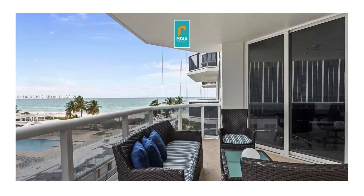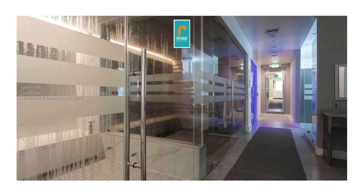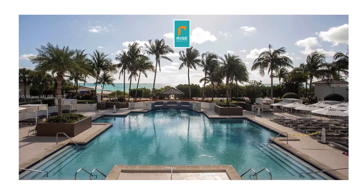You can also see the bay, or the bay side of Miami Beach. And then there is a sauna, spa, and pool in the facilities. There's also a nice gym and workout facility for those looking to stay active.